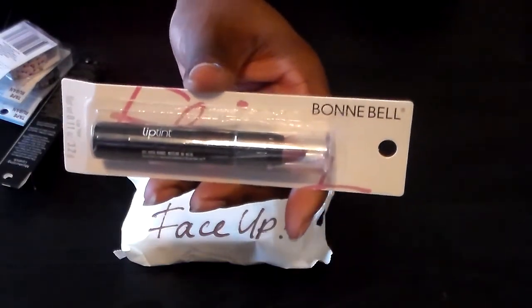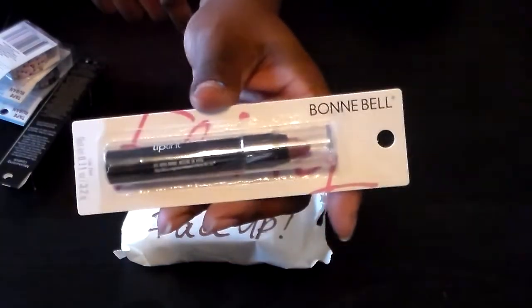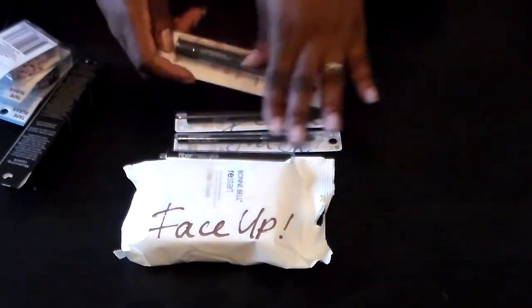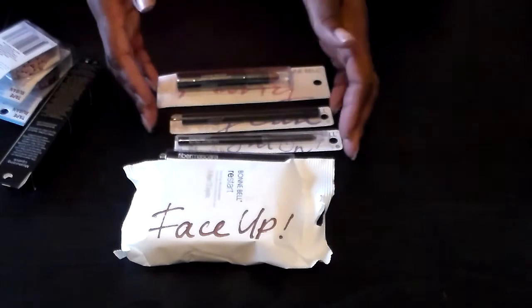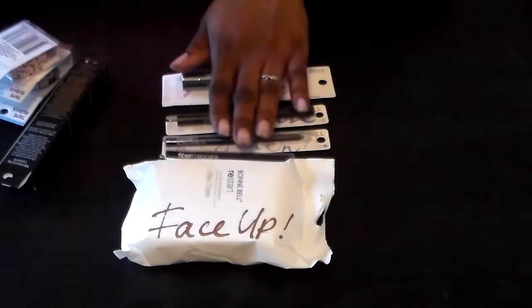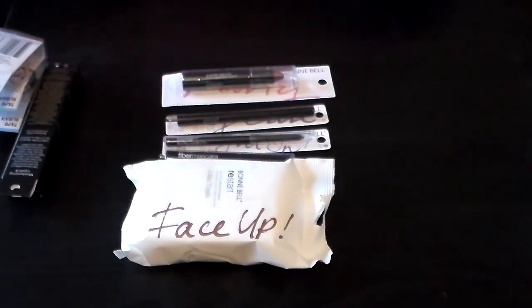Lastly, I got the Bunny Bell lip tint in 'Escape Mauve' — just a mauve color. I'll try at least three of these today. I can't use both eyeliners at once, but I definitely want to use the liquid liner today. That's it for my haul, guys — I'll see you in my next one, bye!